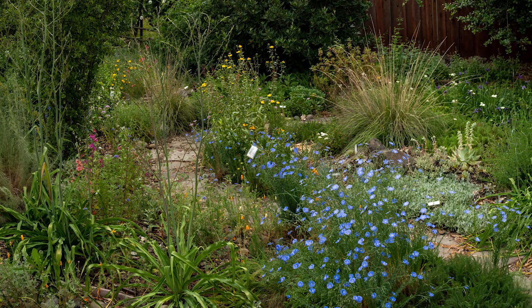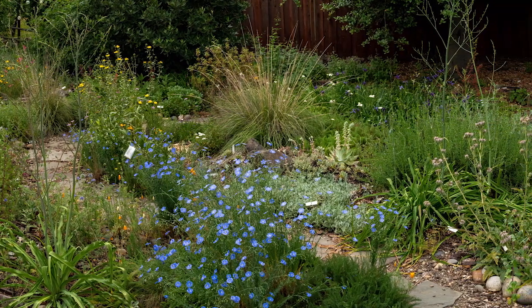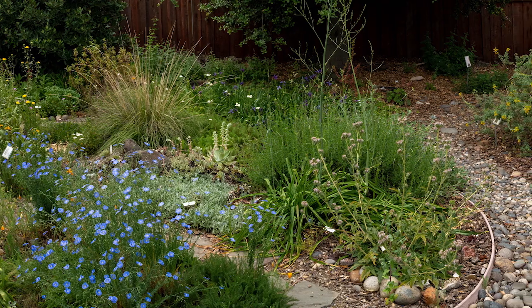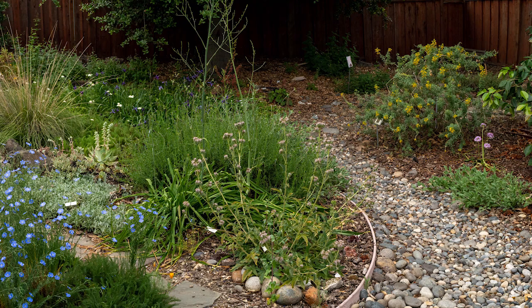The blue flowers in the foreground are blue flax. In the background you'll see some yellow flowers — gumweed. You'll see close-ups in a few seconds. At the end of the pan, the plant in the foreground is California phacelia, a plant whose flowers grow in helical coils. More later.